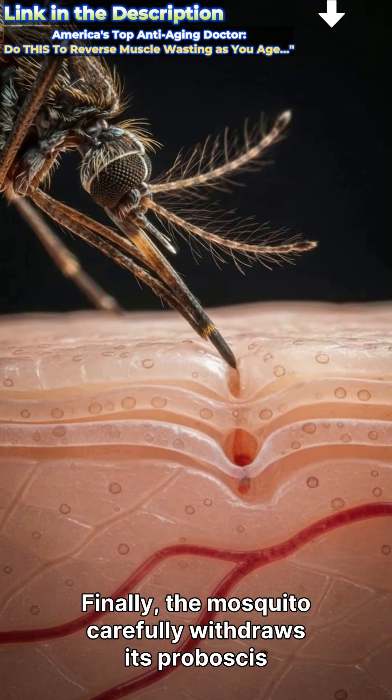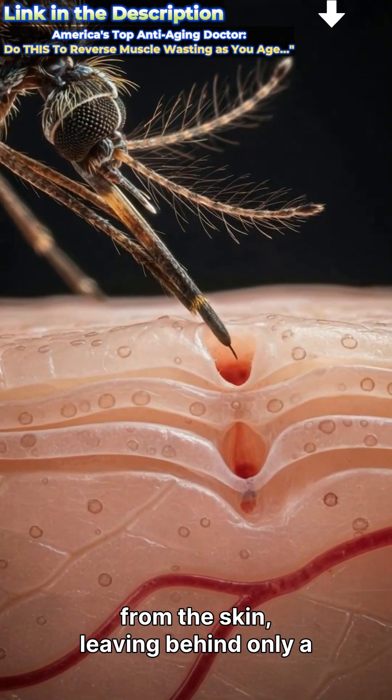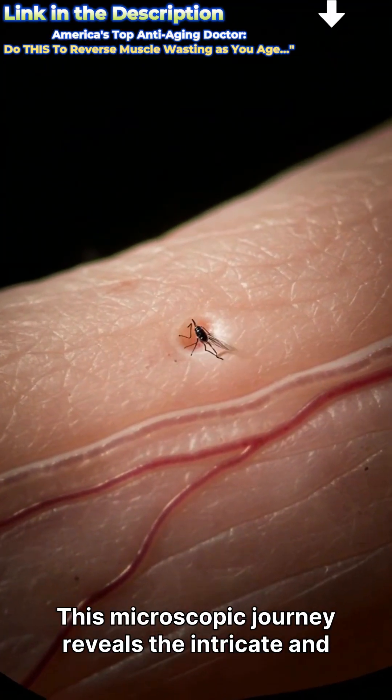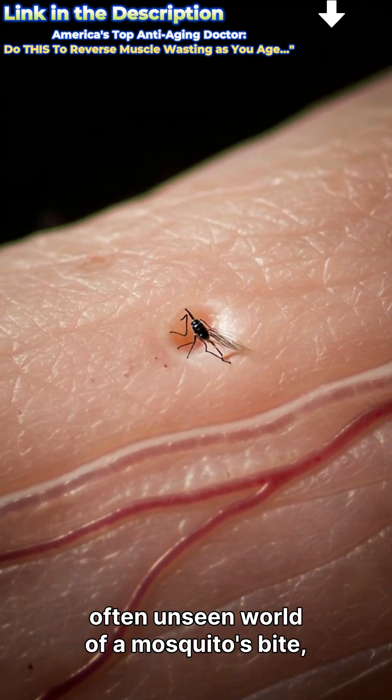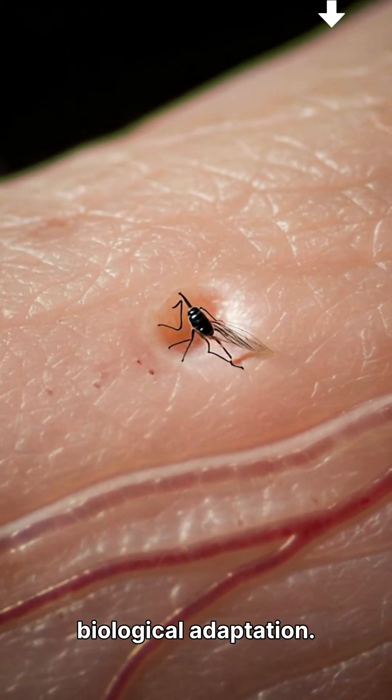Finally, the mosquito carefully withdraws its proboscis from the skin, leaving behind only a tiny puncture wound that seals quickly. This microscopic journey reveals the intricate and often unseen world of a mosquito's bite, a true marvel of natural engineering and biological adaptation.